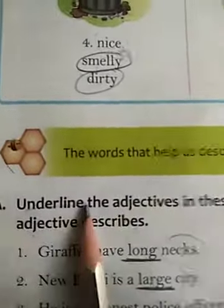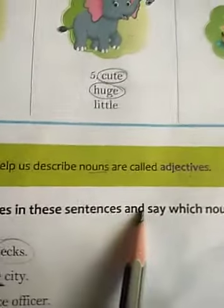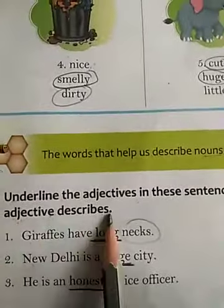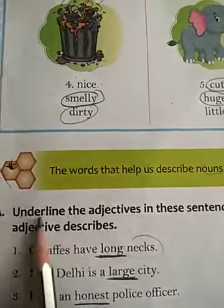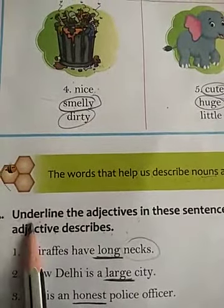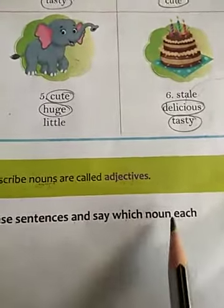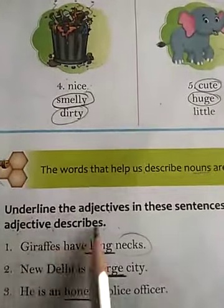Now Exercise A. Underline the adjectives in these sentences and say which noun each adjective describes. First of all you have to find out and underline the adjectives in the given sentences, and secondly you have to identify the noun which the adjective describes.